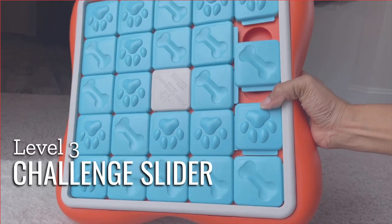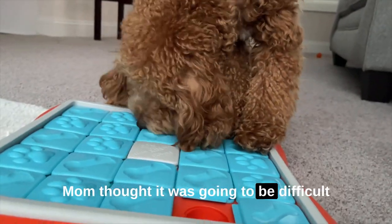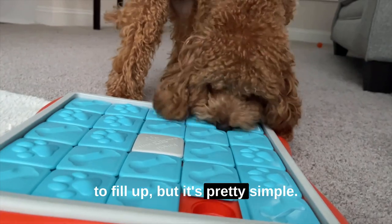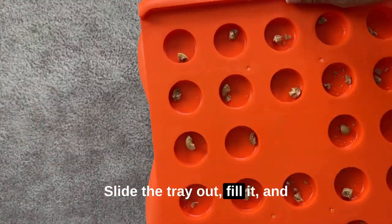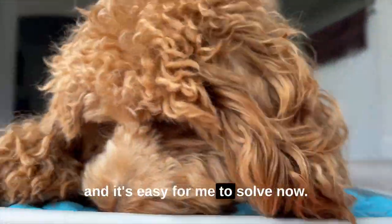The challenge slider is like a treat wonderland — so many compartments, so many treats. Mom thought it was going to be difficult to fill up, but it's pretty simple: slide the tray out, fill it, and slide it back where you found it. I've got this puzzle down to a science, and it's easy for me to solve now.